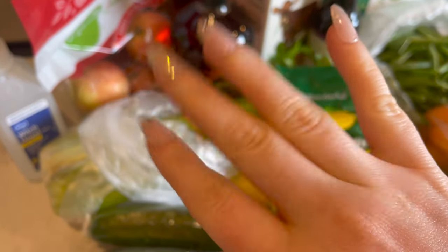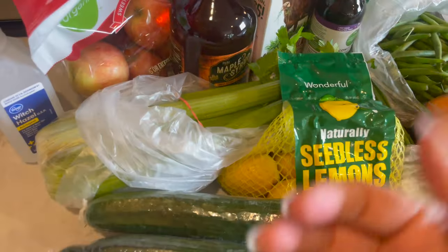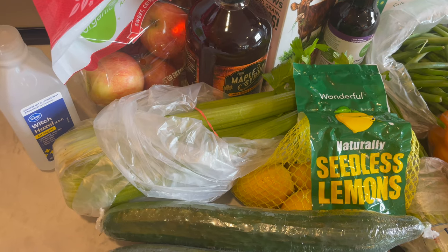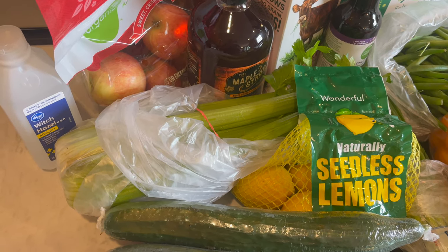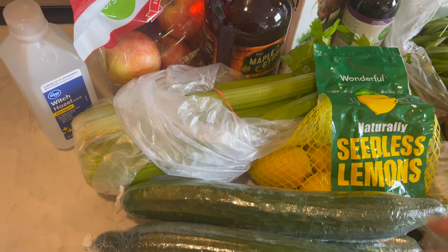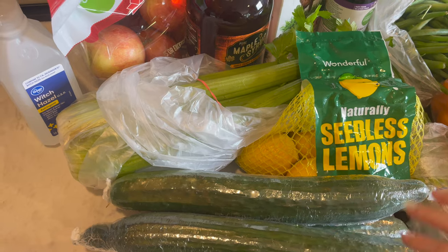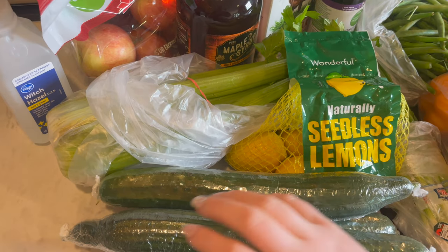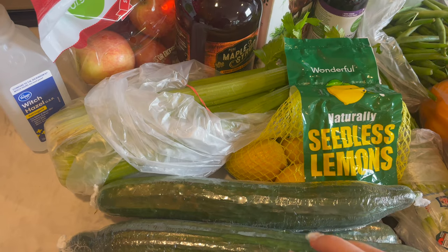Hi guys. Hi. Welcome back to Archie Loves Winnie ASMR. For today's video, I am showing you what we picked up at the grocery store. This all is from Kroger.